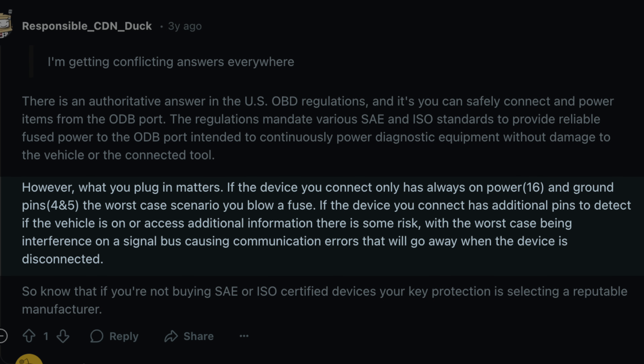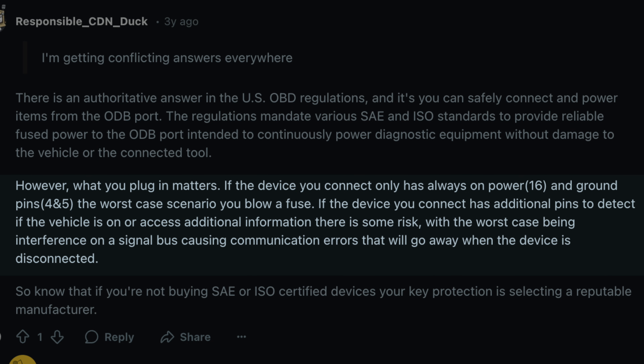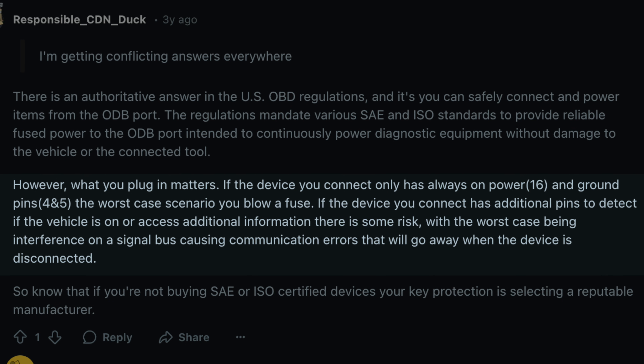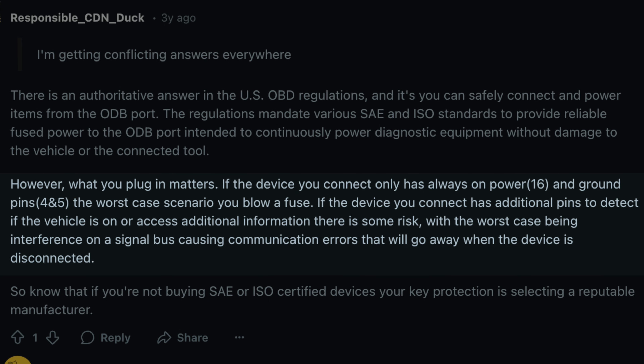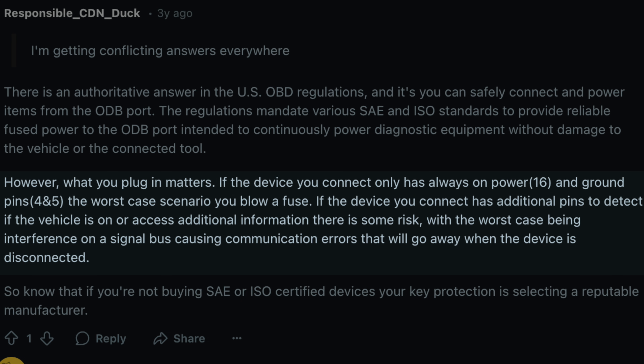For example, if the device is only plugged in to pull power, the worst case scenario is that you'll blow a fuse. If the device also has some additional communication pins, then the worst case scenario is that there's going to be some interference that can cause communication errors, though they should go away when the device is disconnected.